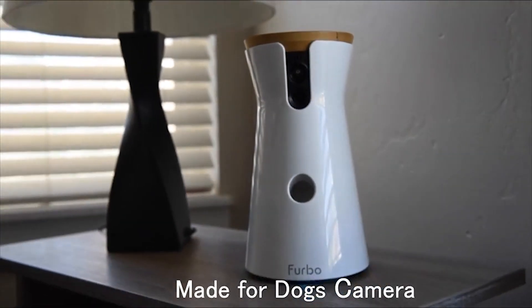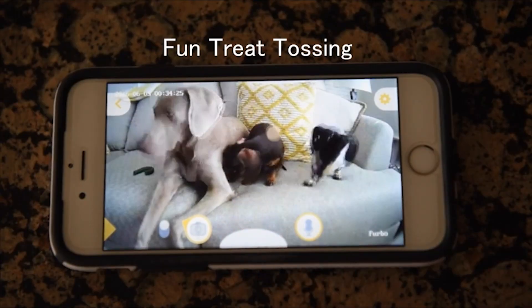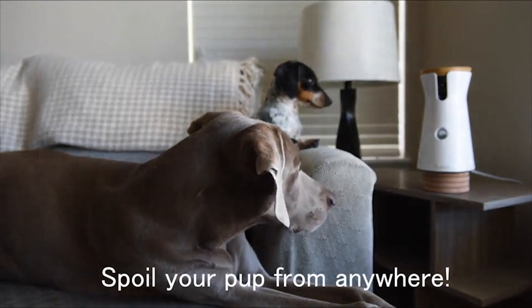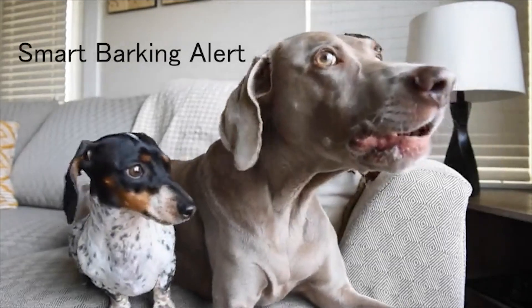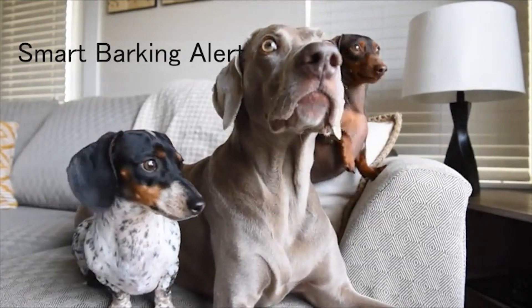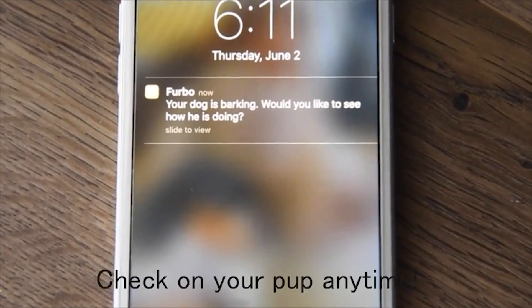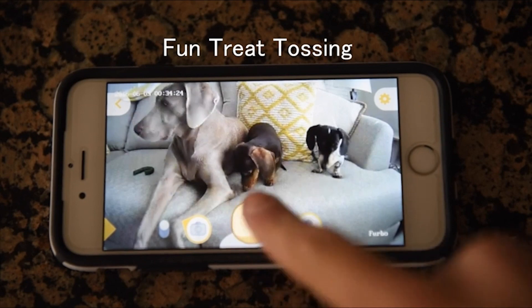Number 3: Furbo Dog Camera. By the mobile app you can see live stream video to monitor your pet on your phone. It gives quality videos with a 160-degree wide-angle view, in both day and night conditions. Furbo's barking sensor detects when your dog is barking and sends push notifications to your smartphone, so you can know what's going on at home and talk to your pets to calm them down via the app.